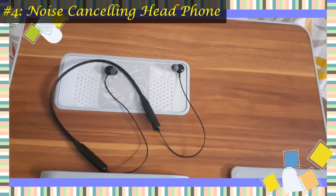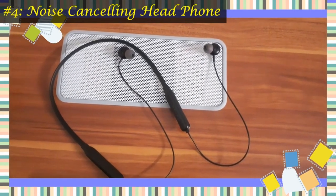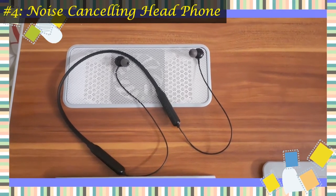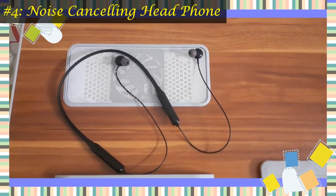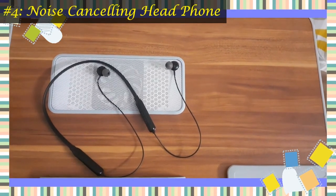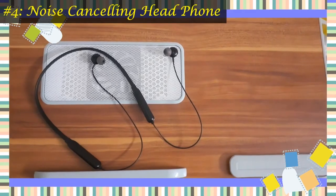Noise cancelling headphones offer excellent hearing protection against constant levels of noise. Much of the external sound is blocked without having to replace it with even louder sounds. The volume on your music can be turned down to a comfortable level and still be heard over loud surrounding noise. This is good news for people wishing to preserve their ear health. It will be good if the headphones are wireless, which offers the flexibility to move about your home or office whilst you speak.